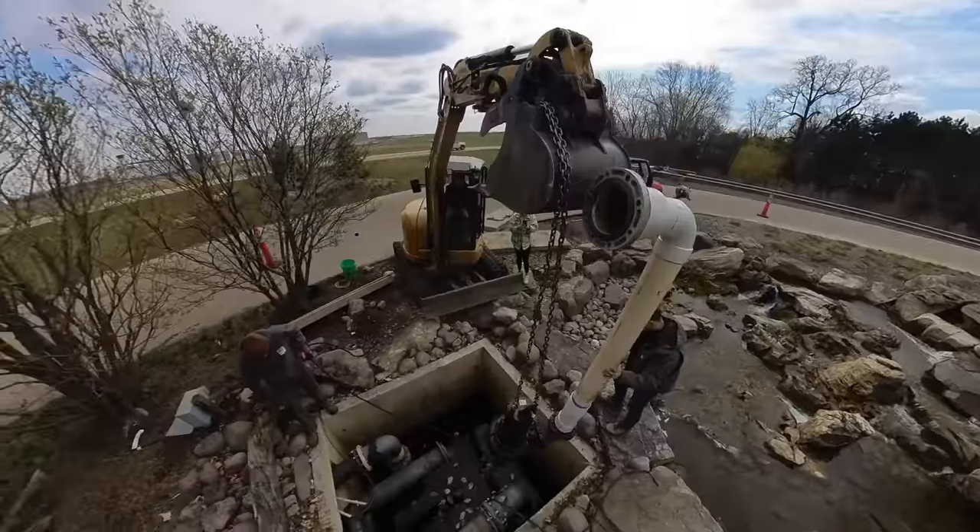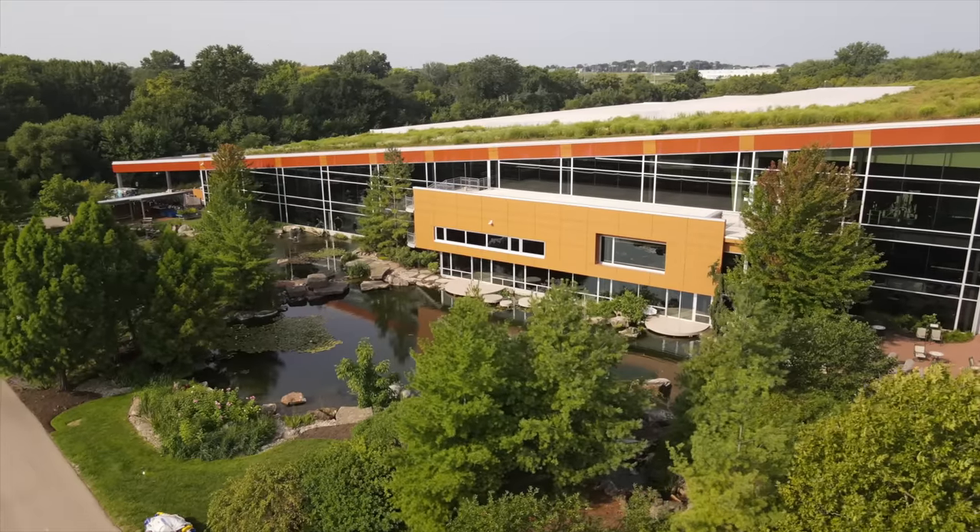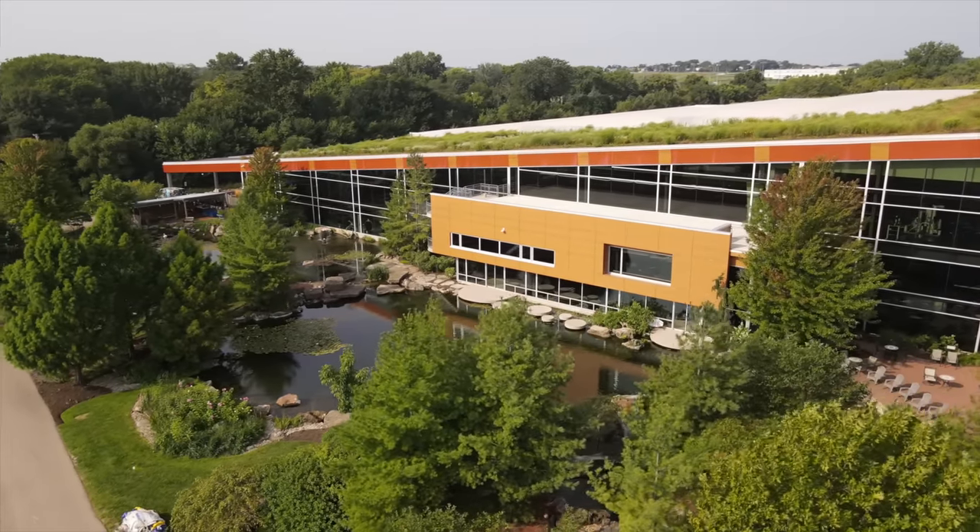Hey, it's Brian from Team Aquascape. This week I'm going to take you through all the things we've been doing here around the building. I want to take you around Aqualand and show you all the things we've been doing to get it ready for our big season.